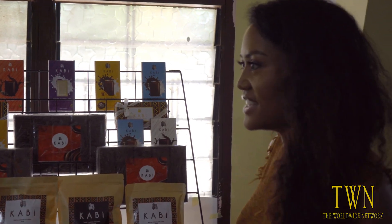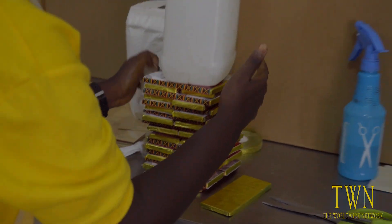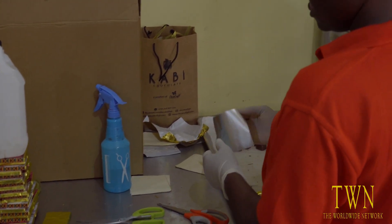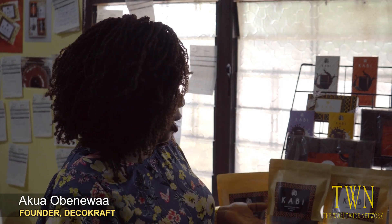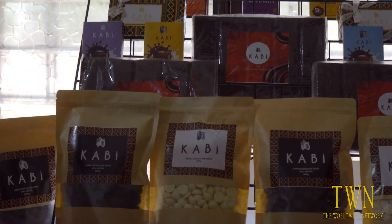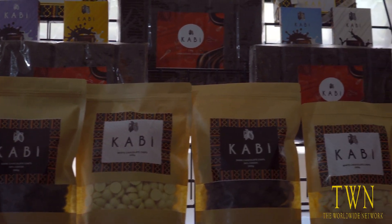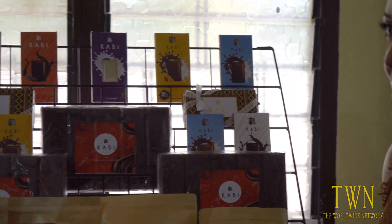How is your packaging involved? I have an art background so packaging is very important to me. We try to use beautiful colors because we believe Africans like beautiful and bright colors, so that's one of the things we use. The kente is something that is connected to Ghana especially, so the kente is one of the patterns that we use in most of our designs.